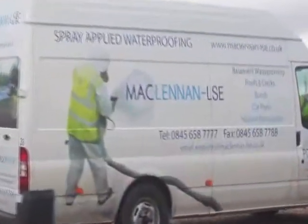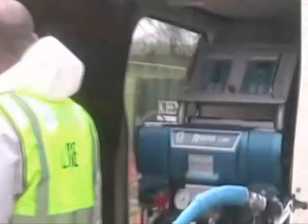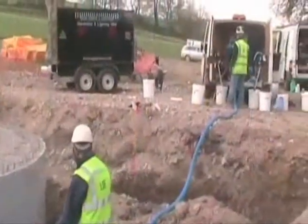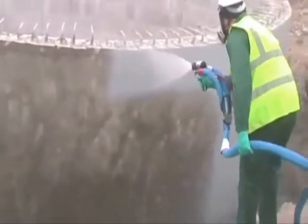Polyproof from McLennan LSE is a polyurea-based elastomer, which is internationally recognized as the most effective coating system for concrete decks, bunds and pedestals, steels, tank linings, wet rooms, green roofs, as well as new and old flat roofs.